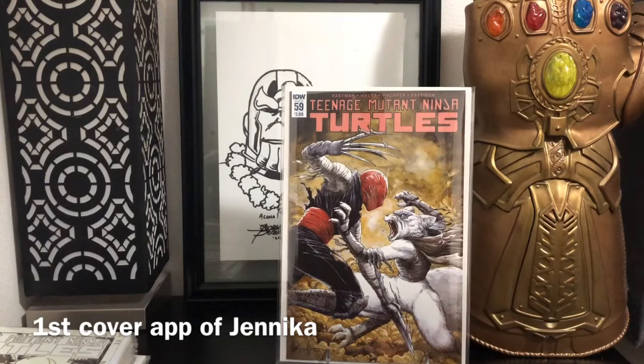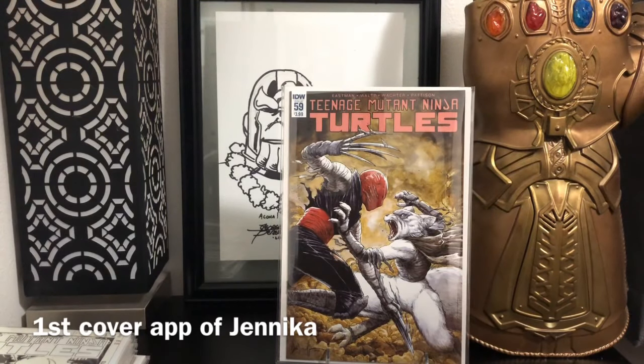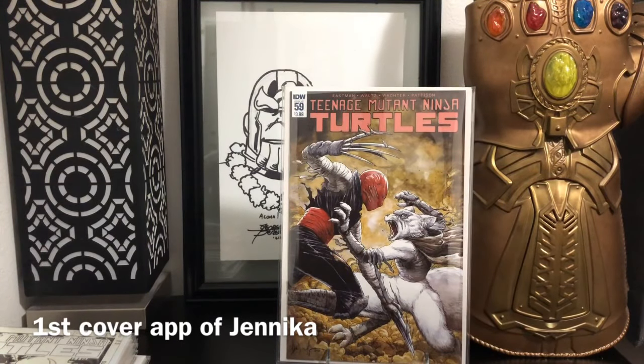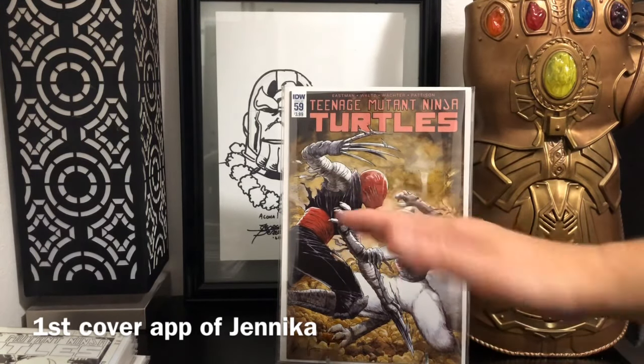I did buy issue number 95 through one of the YouTube auctions, so I've got 95 coming in — which is Jennika, I think the first time Jennika turns into a turtle. I think this is a great long-term spec. Definitely holding on to these books. Turtles have always had a following and the read is actually not that bad — I've never read any of the Teenage Mutant Ninja Turtles stuff and I gotta admit, I kind of like it. Can't wait till 95 comes in. I'll have 51, 59, 95, and I'll chase down 96 later on. That's pretty much the haul — that was a fast one.